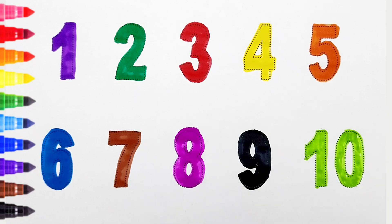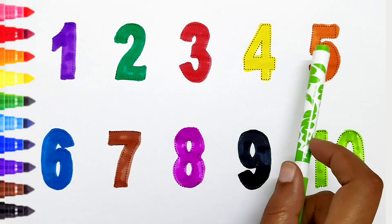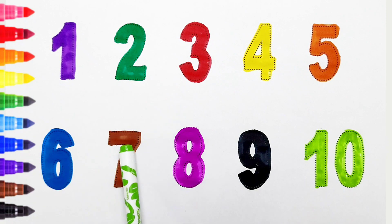Once again: 1, 2, 3, 4, 5, 6, 7, 8, 9, 10! Happy learning, kids!